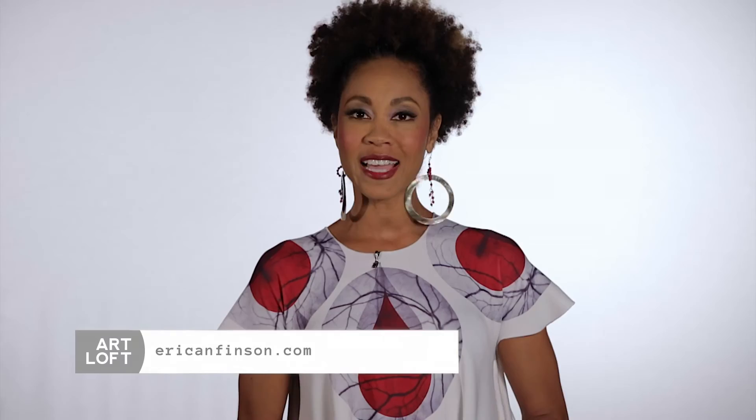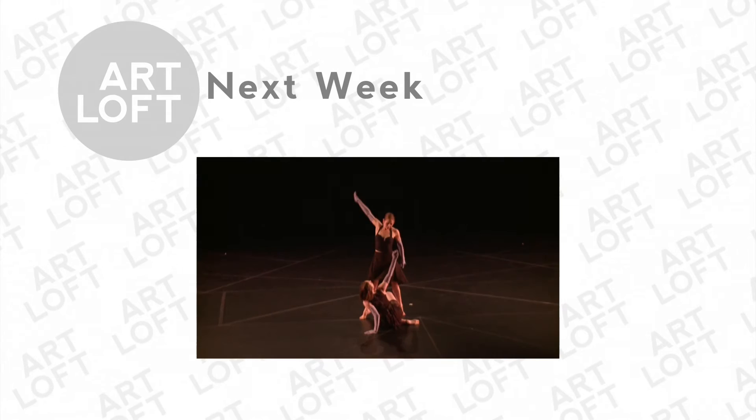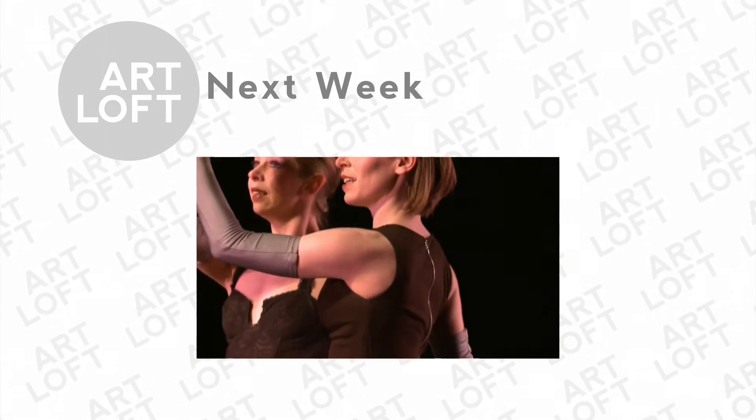Next week on Art Loft: so much of what the dancers are pulling from — the movement is coming from the music. American naturalist John James Audubon visited the Florida Keys in the 1830s, creating a beautiful visual record of the area's flora and fauna. The Audubon House Gallery holds a collection of these works and is a source of inspiration for one local painter.